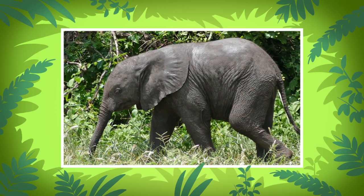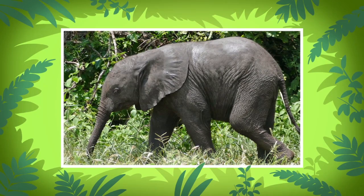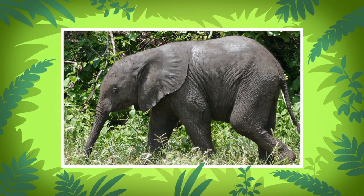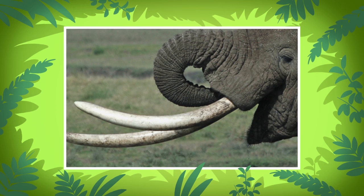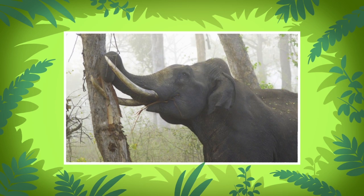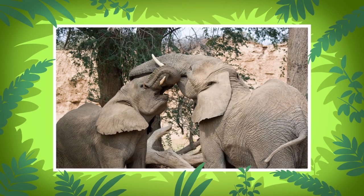A baby elephant is called a calf. When he grows up, he will have large and strong teeth called tusks. He can use these tusks to dig for roots and water, and also to fight with other males.